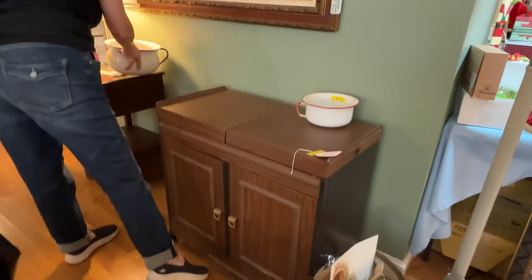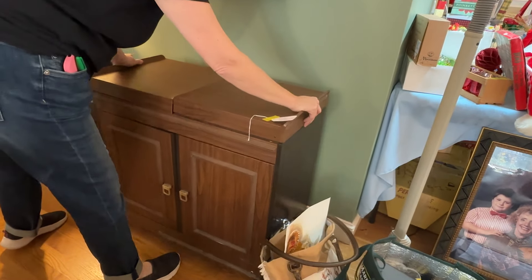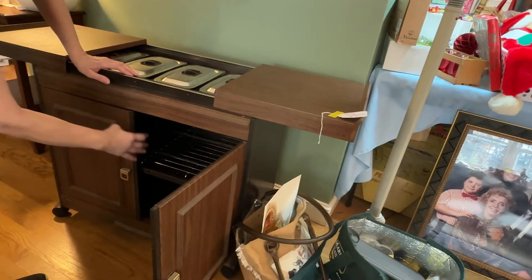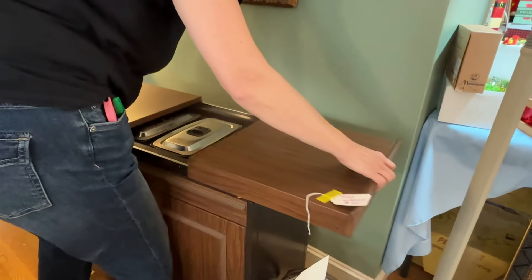This is a food warmer for your parties. You plug it in and it warms your food up — it's for a party. You put all your turkeys, your stuffing, your chicken wings. We have it — no one else does.